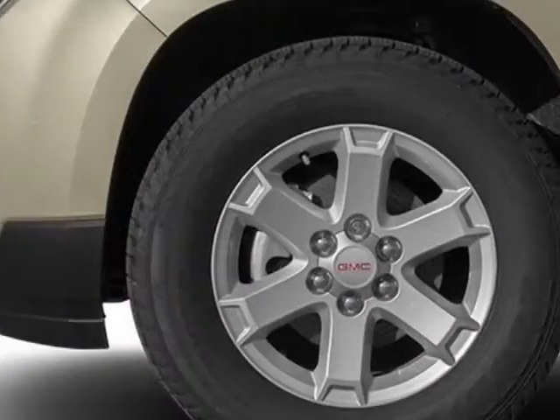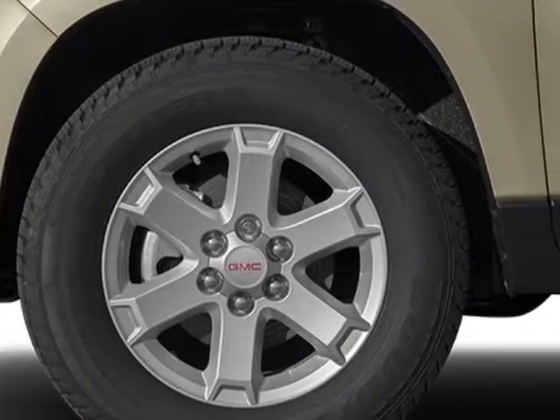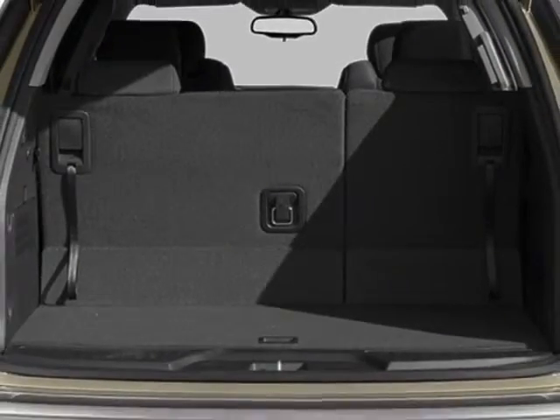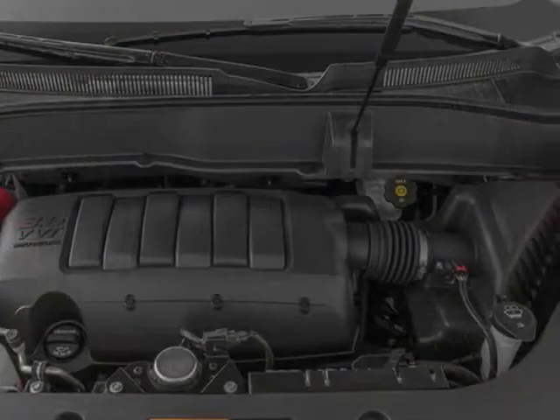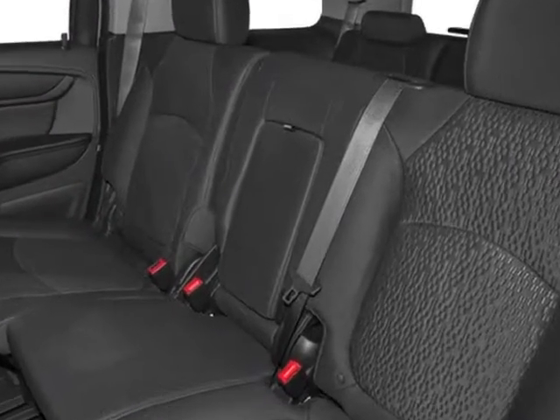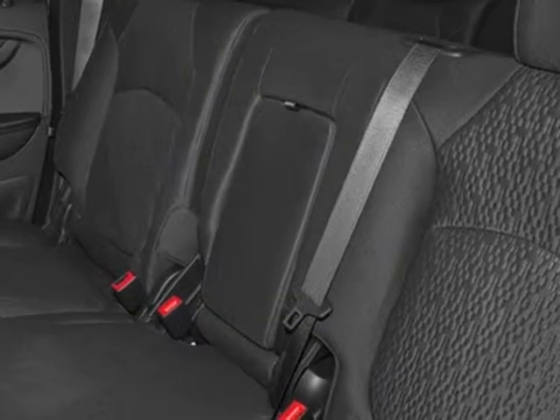Emissions meet federal requirements. Exterior color is champagne silver metallic. Engine is the 3.6 liter and the transmission is 6-speed automatic. Call 888-852-1606 or email our friendly sales staff today to schedule a test drive.